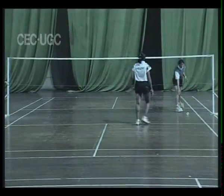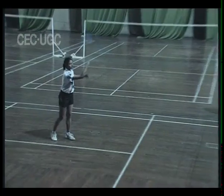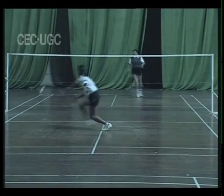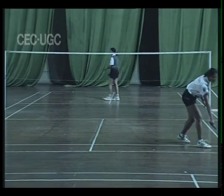The height of the net is 5 feet 1 inch from the sides and 5 feet in the center. In singles, side galleries are not included in the play. The shuttle falling in the back gallery is also in.